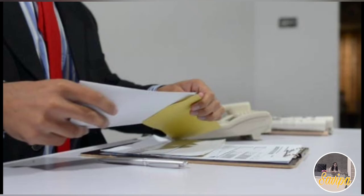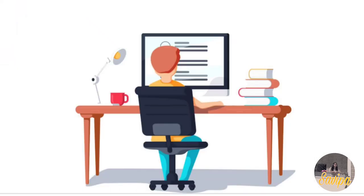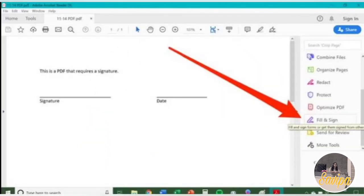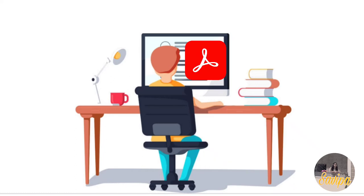As an extra precaution, in addition to wet-signed printouts, you can also prepare a set filled and e-signed using Adobe Acrobat's Fill & Sign feature. However, only the wet signature set is required - the e-signed copies are optional.